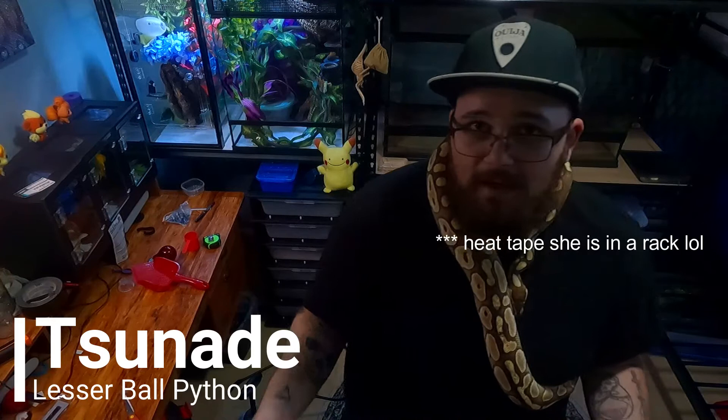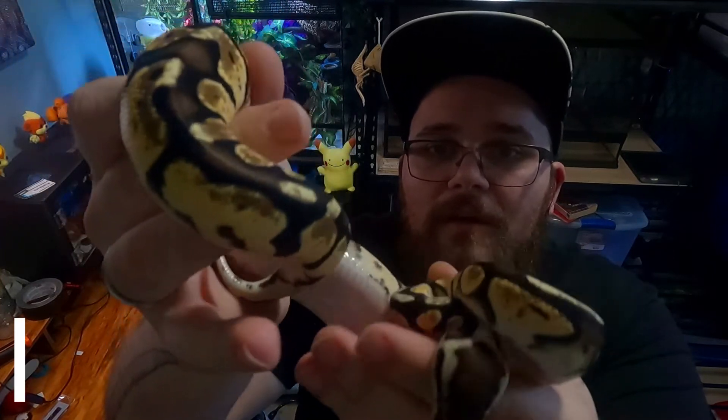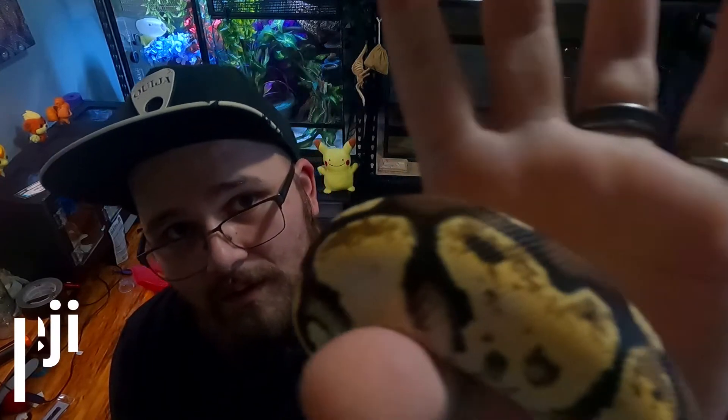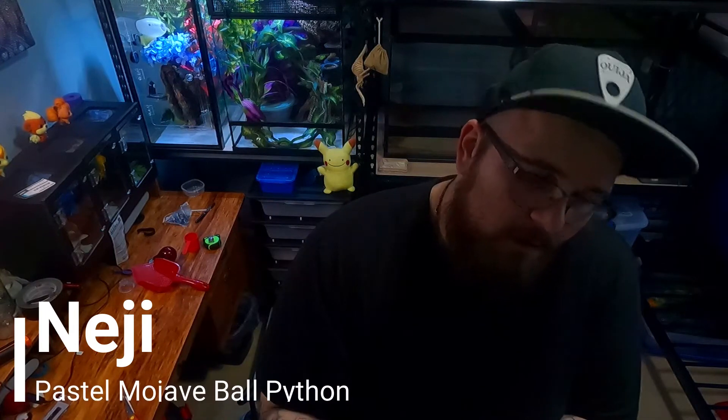I'm going to get mama back on her heat mat, and next I'll show you NG since we're talking about lessors. This little guy here is NG — a pastel Mojave, with possibly something else going on. He's a male, and Tsunade the lesser I just showed you is a female, so if I mate them we still get bells regardless of how my bell itself sexes out.